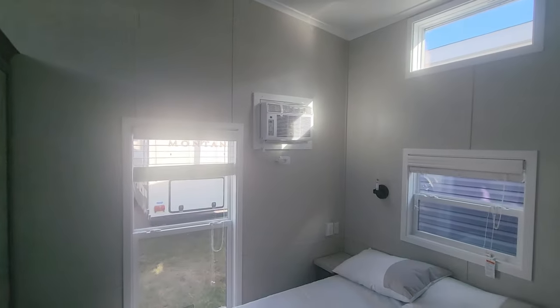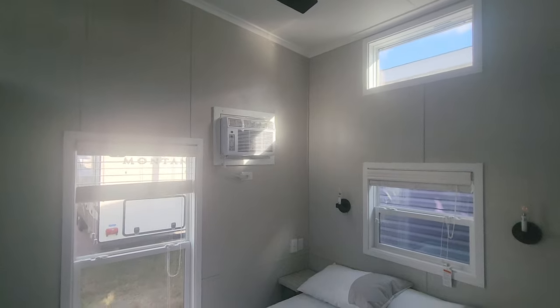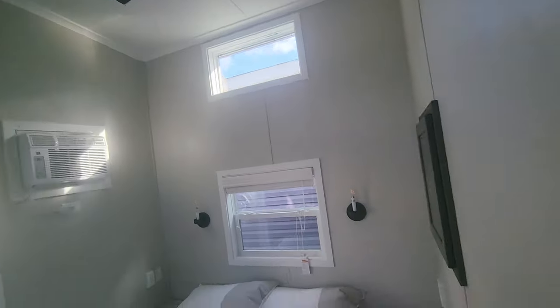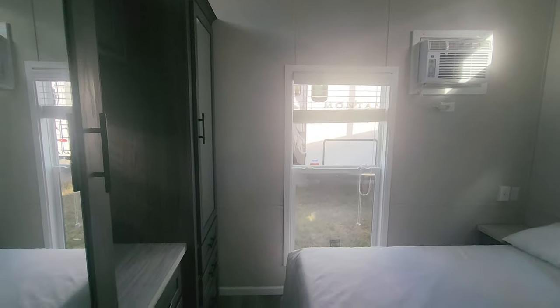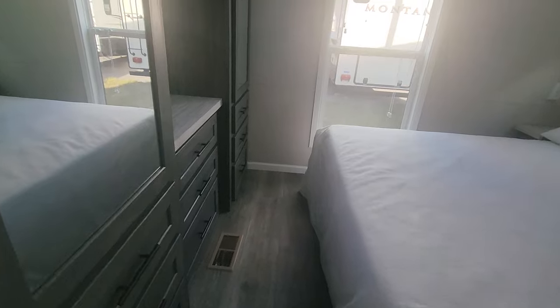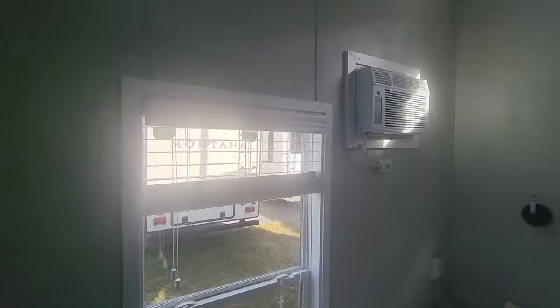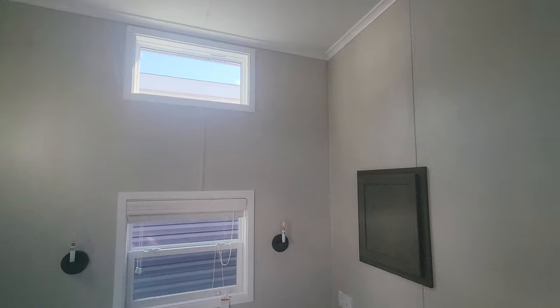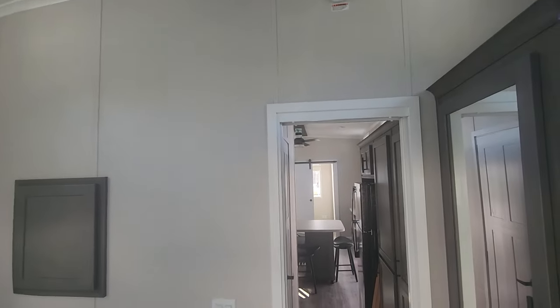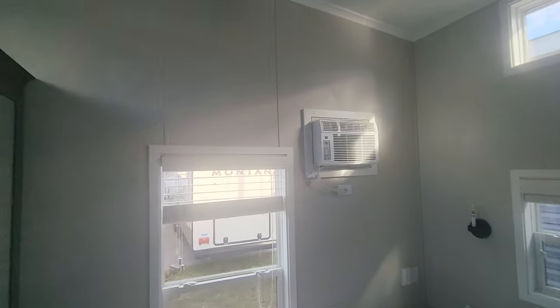In the bedroom we have a short queen. Lots of light in here, again tall ceilings. This has the his and hers wardrobe — a closet on top, drawers on the bottom, with a bank of drawers in the center. Space to put a TV in here if you'd like. You'll see these wall-mounted ACs in almost every stock unit we have — we use those as helper ACs for the main air conditioning system. When it gets really hot, it's a little bit easier to get that air flow back here with that extra AC to help you.